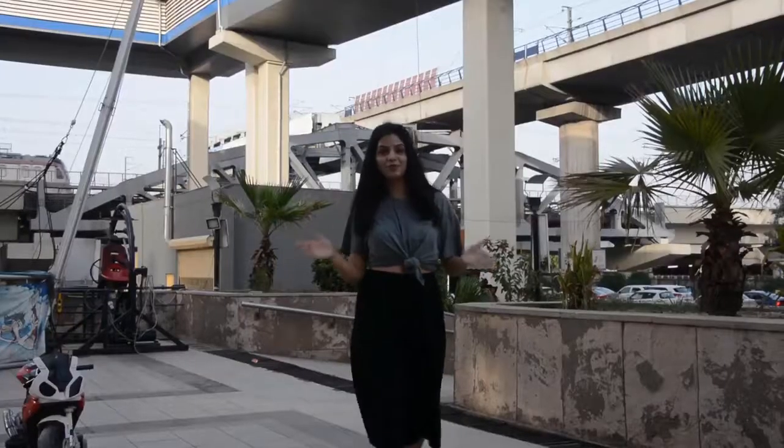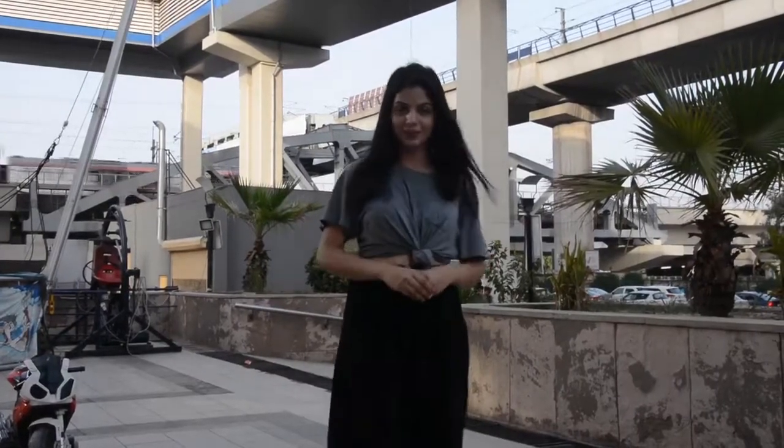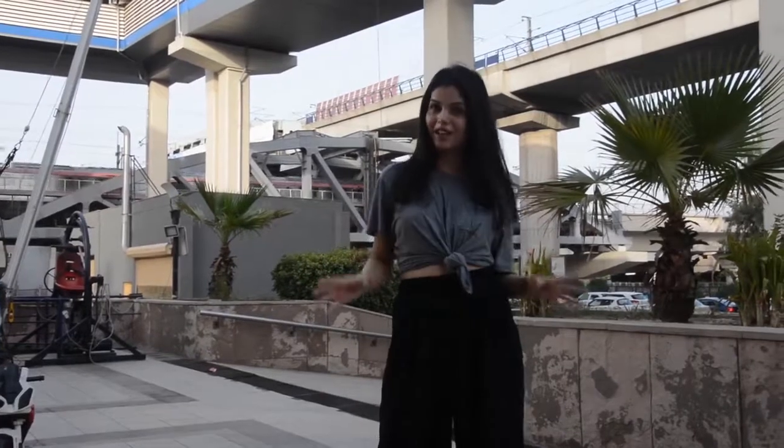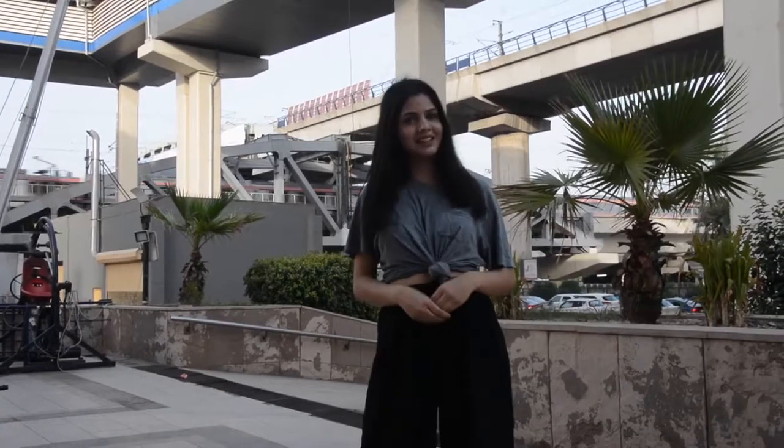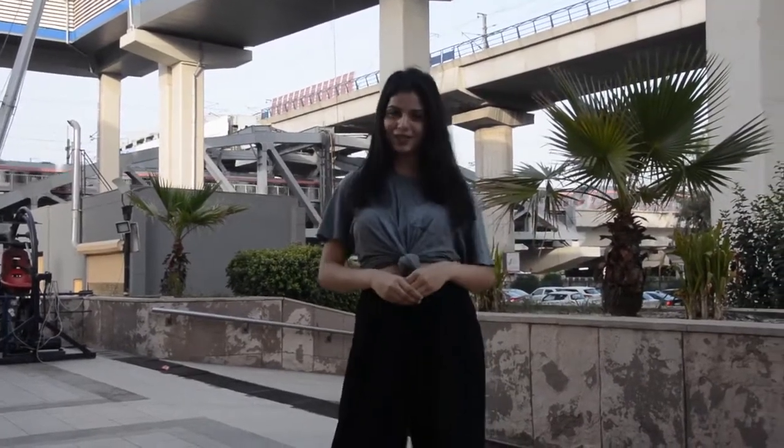Hello everyone, I'm Zhigyasa and welcome to another episode of Uncovered India. Today we'll be exploring another very famous market present in West Delhi, which is known as Rajori Garden Market. Let's explore and see what all it has in store for us.